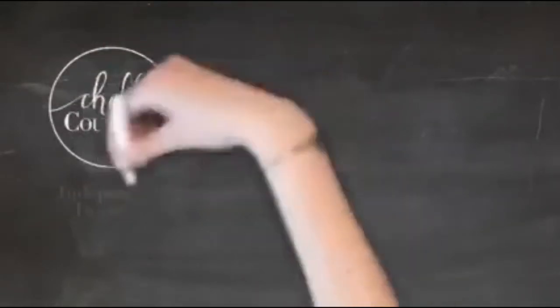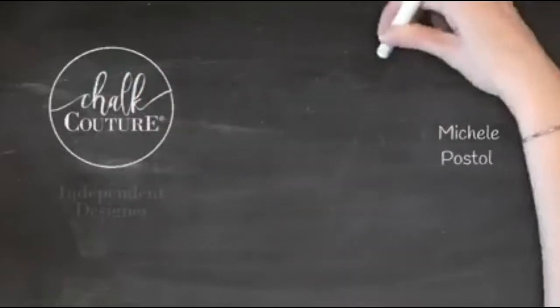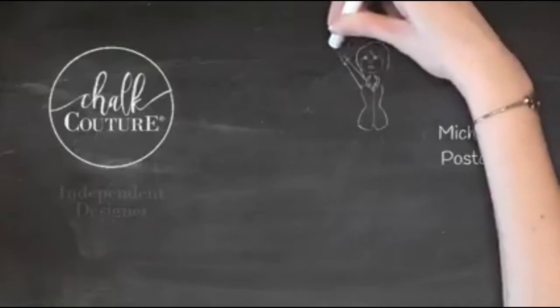Hello everyone, it is Michelle, your Chalk Couture Independent Designer. We are going to make a fun pillow and I even want to use one of our new products, so stay tuned. Say hi as you come in — I'm so excited to do this ink project with you guys. Welcome to my live! Say hi so I know that you're here.